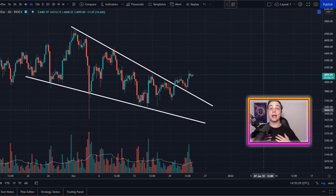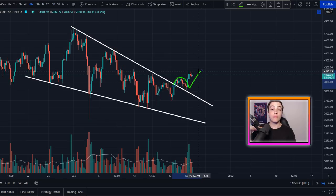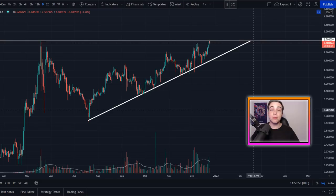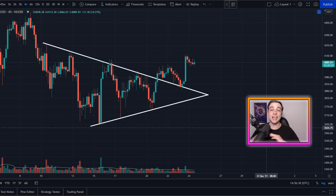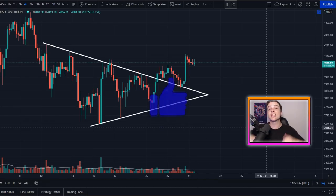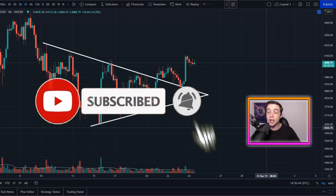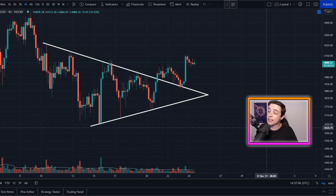Welcome back to the CryptoWild channel, my name is Josh. Right now Ethereum is continuing with this breakout to the upside but we are also forming some brand new patterns in the shorter term. Towards the end of this video I'll be covering Polygon, also known as Matic, one of your most suggested altcoins. Leave a like, subscribe with notifications on, and let's get straight into it.